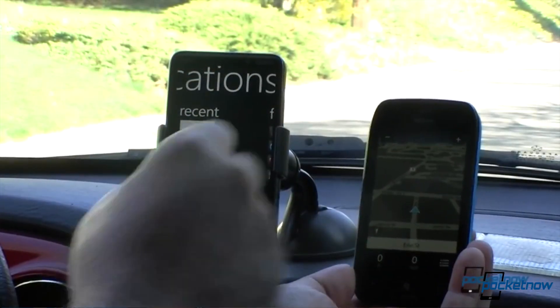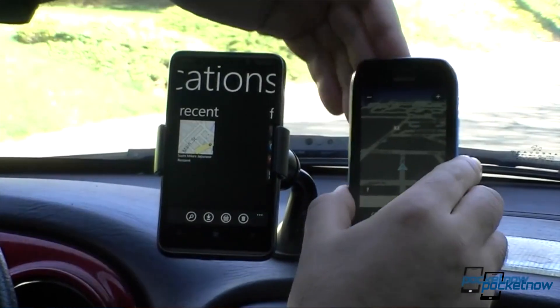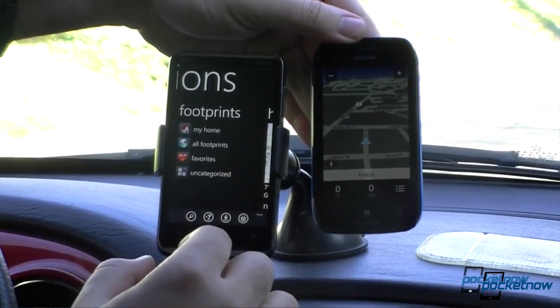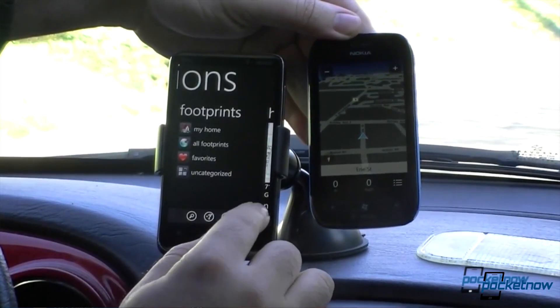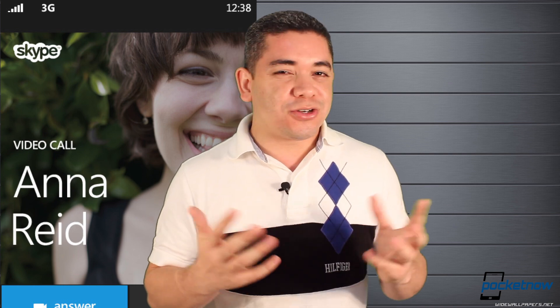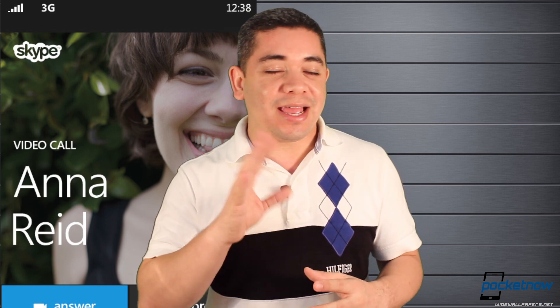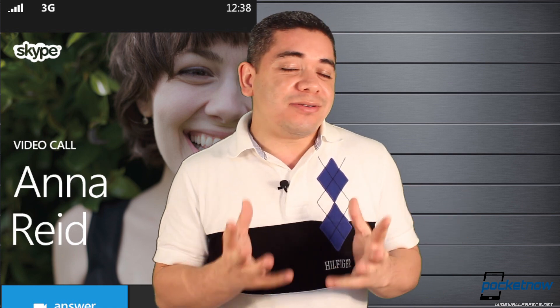Nokia Maps and Navtech are pretty much going to be the new map service coming to Windows Phone 8, so we will be getting turn-by-turn navigation natively. You won't require a Nokia phone to have this service anymore. Not sure if that's coming to Windows Phone 7.8, but hopefully it will. That means Bing Maps is gone — it's interesting to see these kinds of joint ventures, almost makes you think they bought Nokia outright.